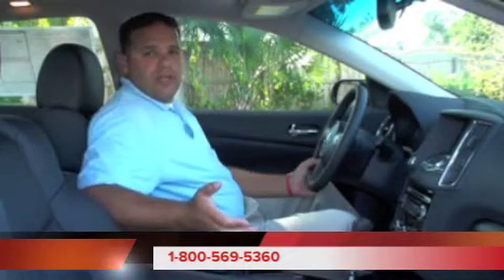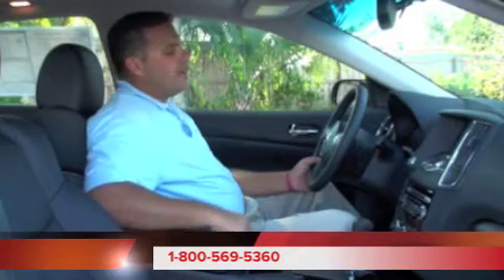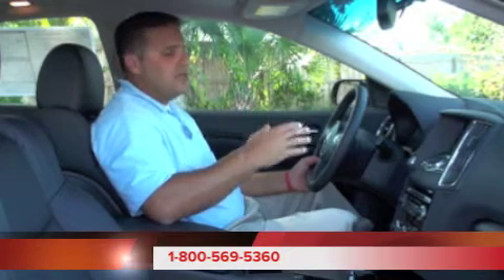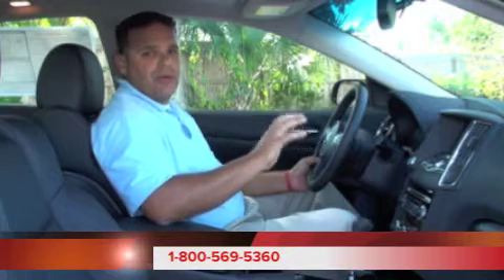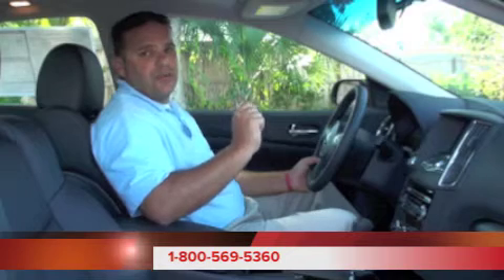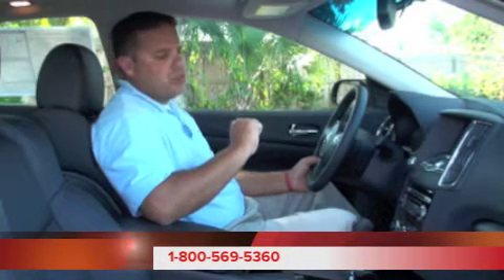We also have our Bluetooth controls as well. So if you have a Bluetooth-enabled cell phone, you can use that hands-free inside this Nissan Maxima. One of the features I like about the Nissan Maxima is the gauges are backlit — they're very easy to read day or night. Moving over to our center console, this is where we have our Bose premium audio system. It's an AM-FM CD player. This is also where we have our 7-inch full-color LCD screen, and that allows us to view our backup camera as well.